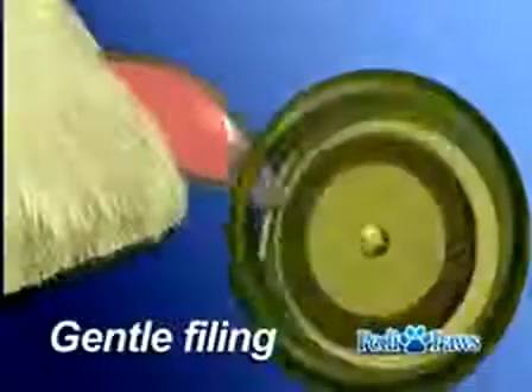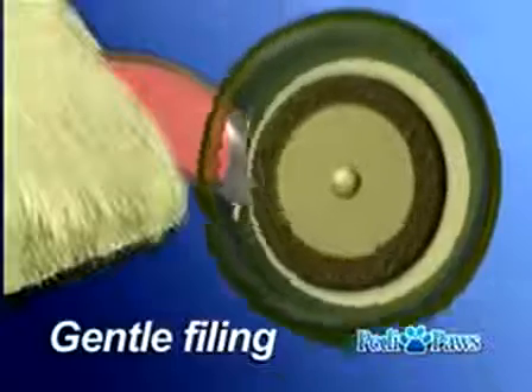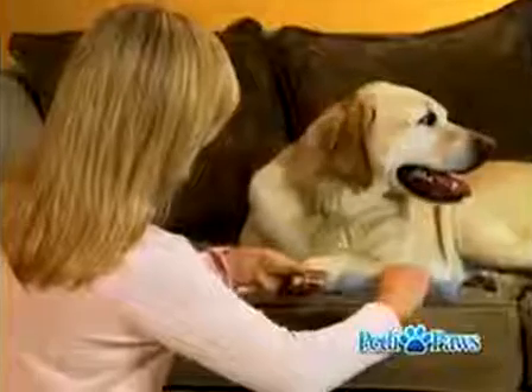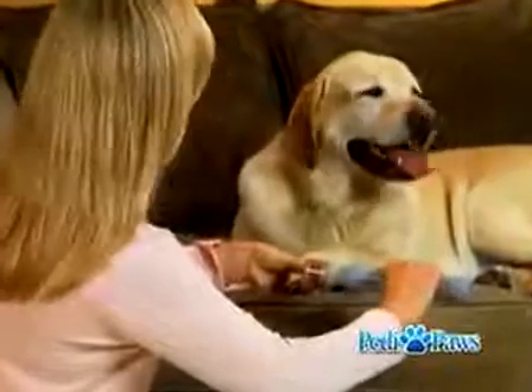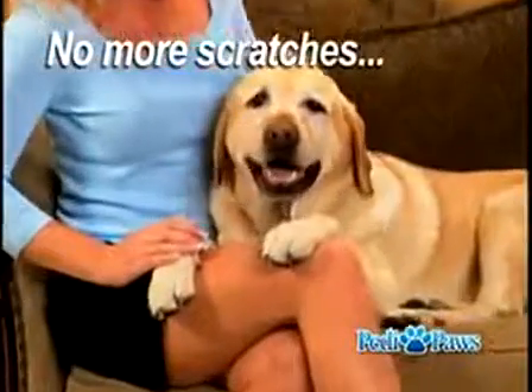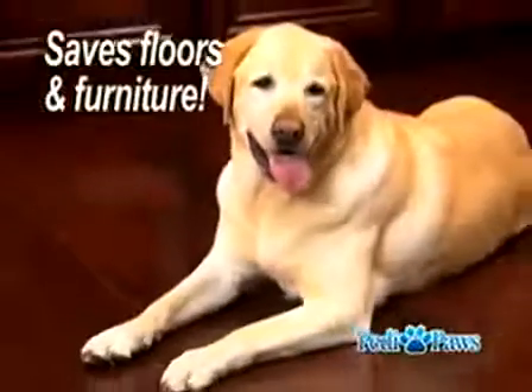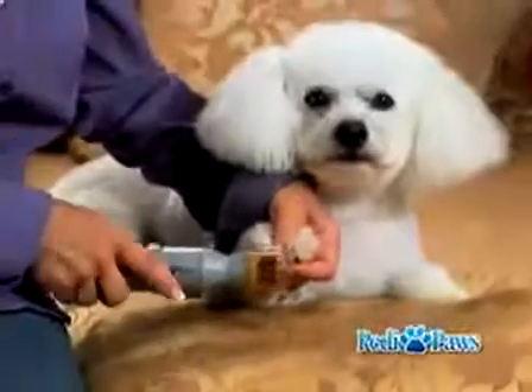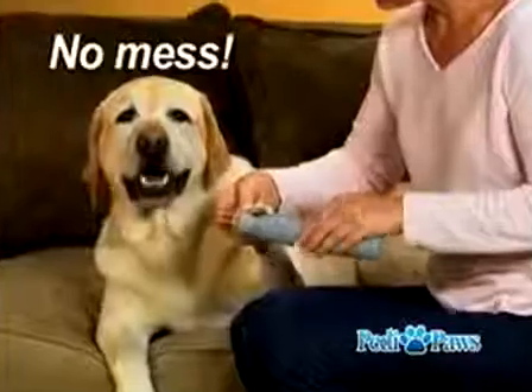But Petty Paws is designed to give your pet a proper and gentle filing, removing the enamel in thin layers, perfectly controlled, so your pet is perfectly safe. In seconds, sharp and jagged edges are gone, so no more scratches for you and your floors and your furniture stay looking new, designed with a smooth rotary action and a protective guard so it's easy to use and there's no mess.